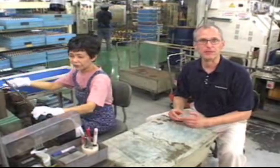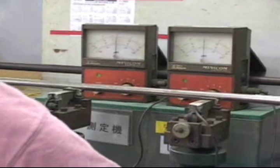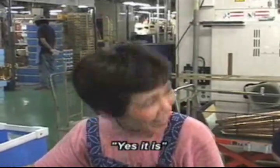Once a slide tube has been drawn into shape, it needs to be perfectly straight for good alignment. This process is done by hand, with a combination of handwork and machines that can only come from experience.